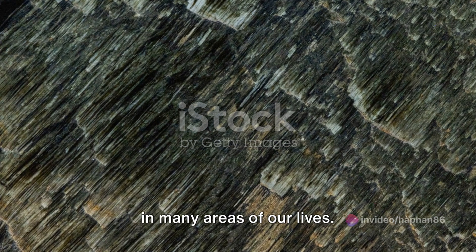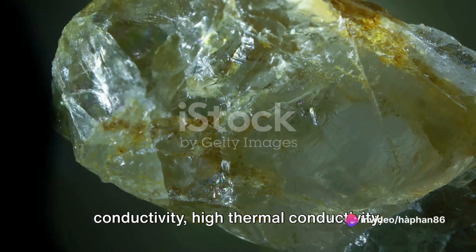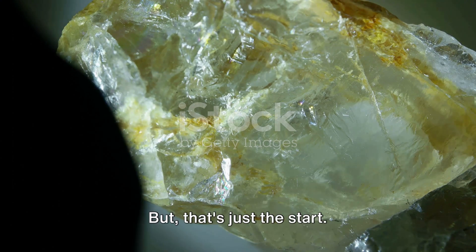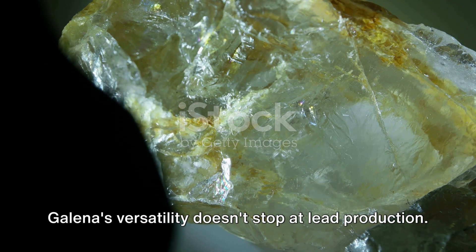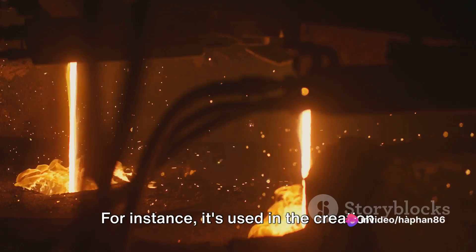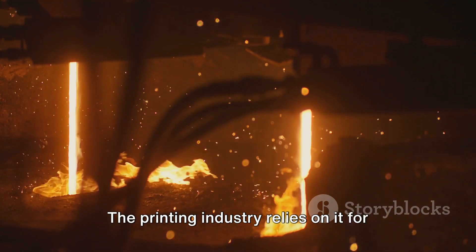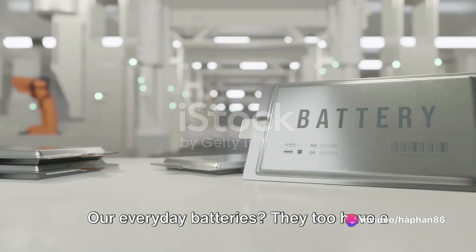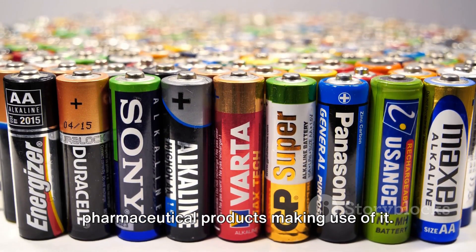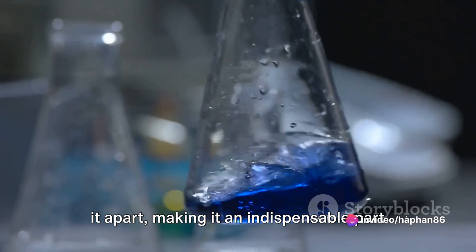Galena has carved out a niche for itself in many areas of our lives. Its primary use is in the production of lead — a metal known for its high conductivity, high thermal conductivity, durability, and resistance to corrosion. But that's just the start. Galena's versatility doesn't stop at lead production. It also plays a crucial role in the manufacture of a variety of other materials. For instance, it's used in the creation of paint, lending depth and richness of color. The printing industry relies on it for the production of inks. Our everyday batteries also have a touch of Galena in them. Even the field of medicine isn't untouched by its presence, with certain pharmaceutical products making use of it. Indeed, Galena's versatility is what sets it apart, making it an indispensable part of our lives.